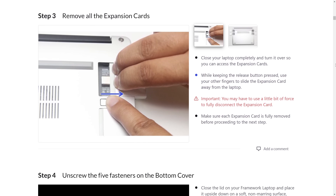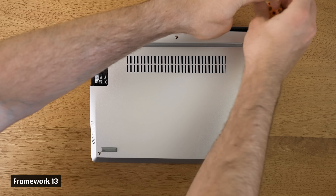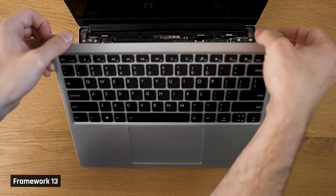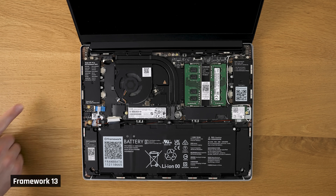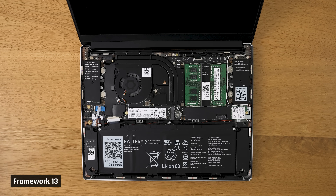The upgrading process was as easy as it could be. Instructions were well laid out and the care the Framework team put into designing the laptop to be easy to upgrade was evident. For example, the screws to open the back all stay in place so you don't lose them when the cover is off. The whole thing only uses one type of T5 screw bit, and there are no annoying clips. It was also a nice touch that the team put their names and a message that the laptop was made with love inside — and even how to apply for a job with them.